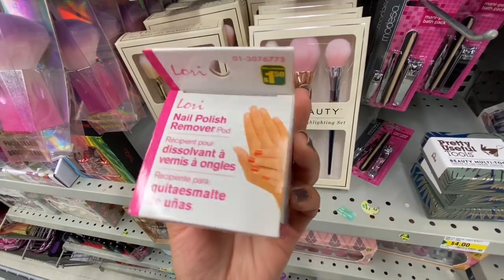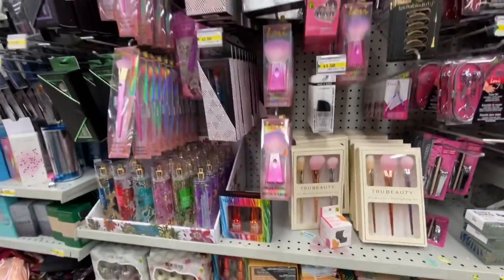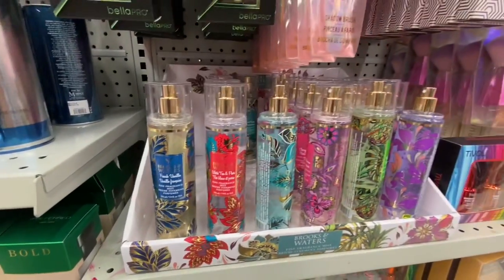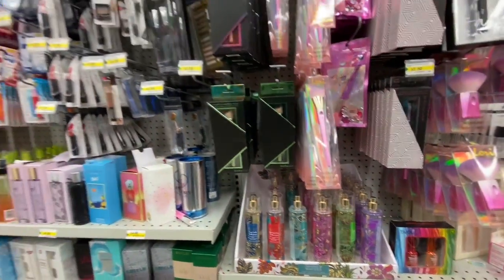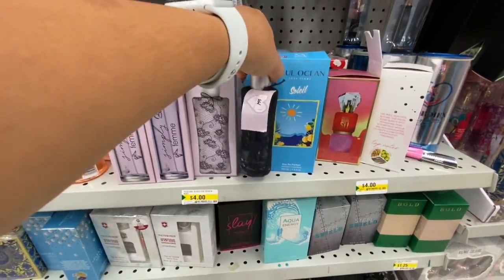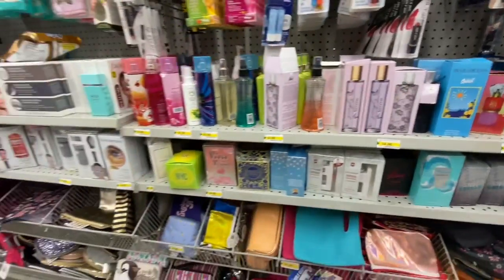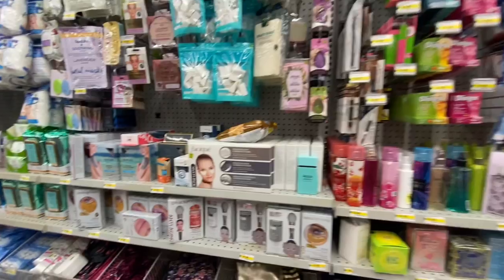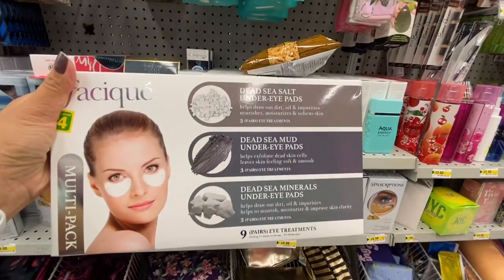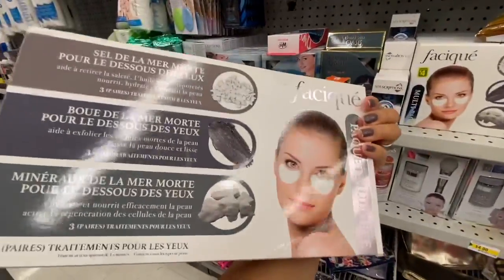These nail polish remover pods — I've never seen anything like them — are $4.50. Lots of makeup brushes by Lori. Some body fragrance mists in a few options. Personally I don't like the fragrances from Dollarama — they have a weird smell and I fear them staining clothes from a bad experience. These multi-pack eye treatments — 9 treatments for $4 — are great though.